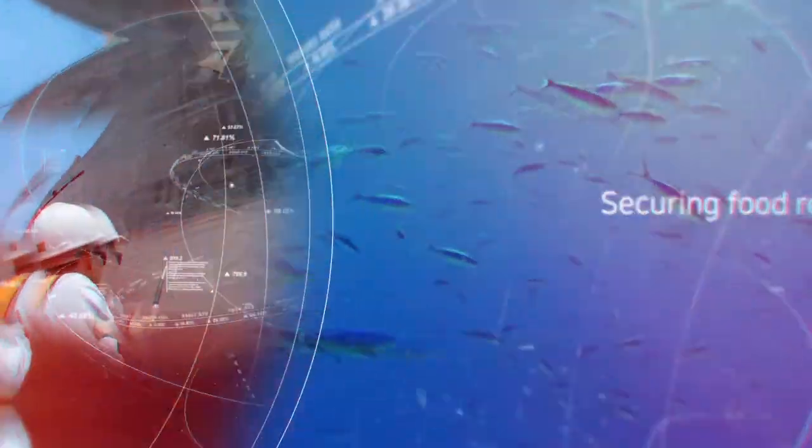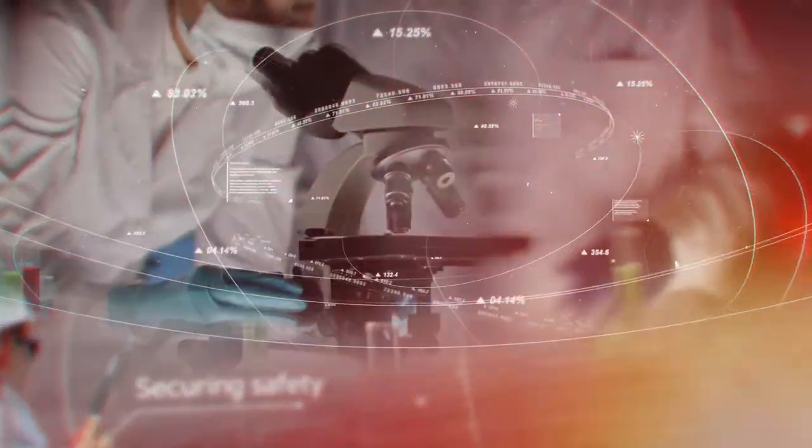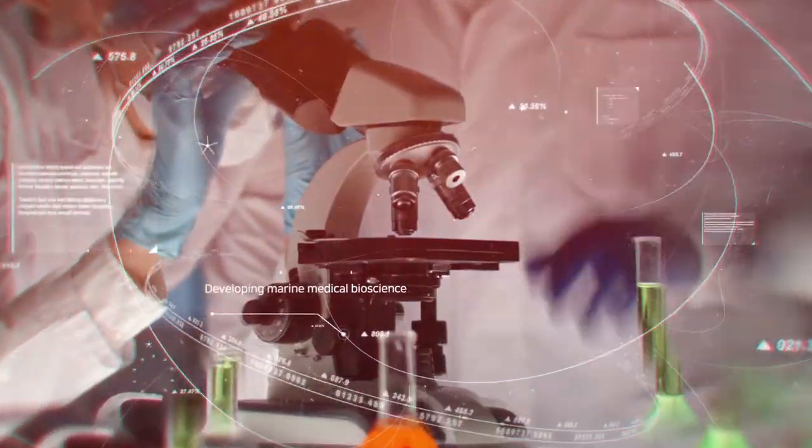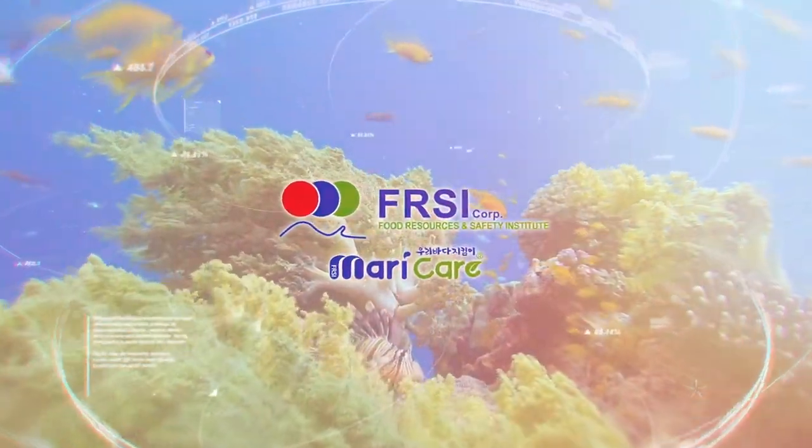Our mission is to secure food resources and safety. We are developing marine medical bioscience and trying to protect marine resources and keep our oceans safe and clean.